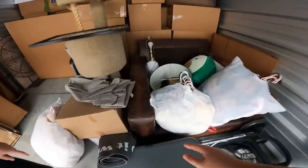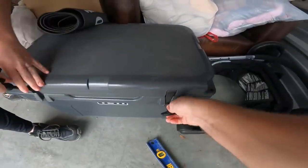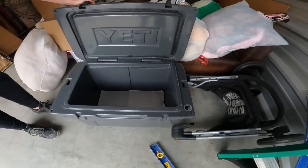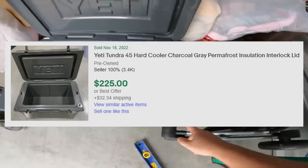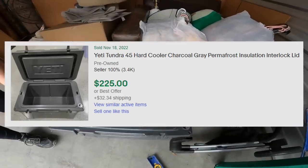The chair feels like real leather. I opened the Yeti cooler — nothing inside, but it's in really good condition. This is the Tundra 45. I'd say this is like a $250 to $300 cooler right there off the top.